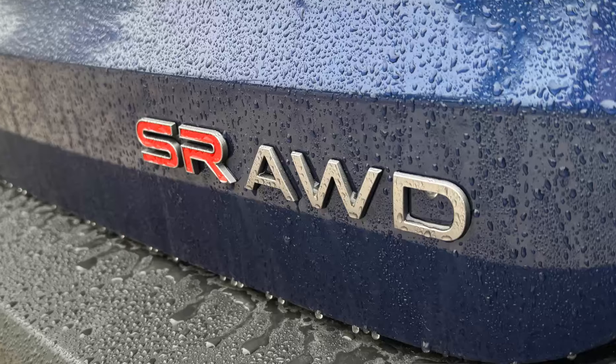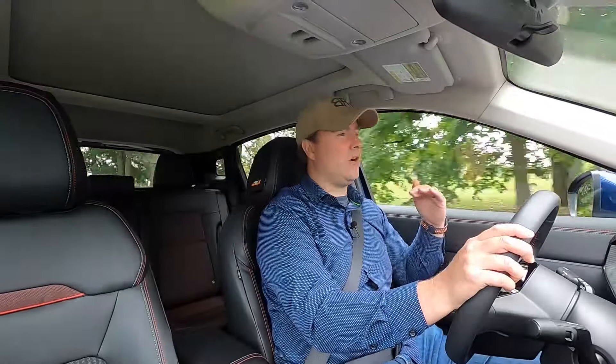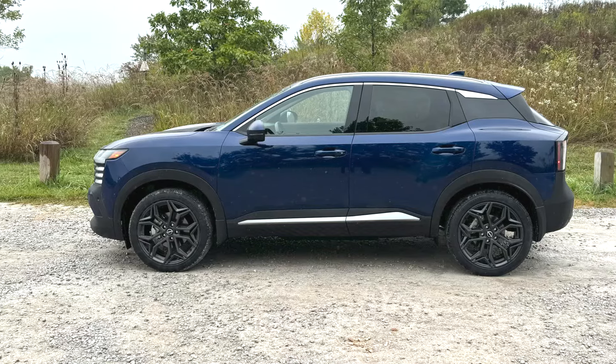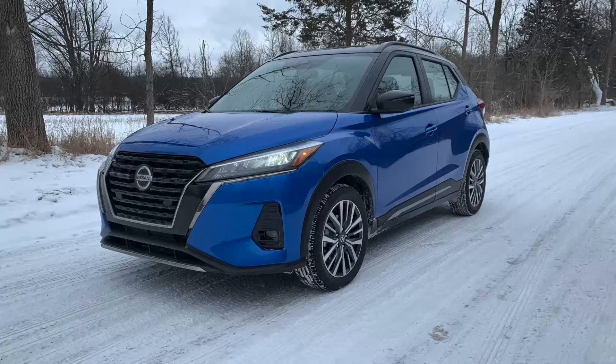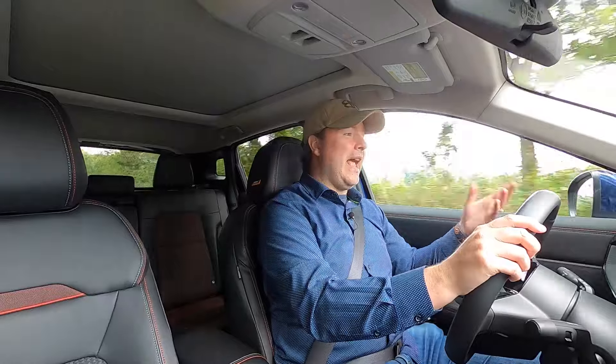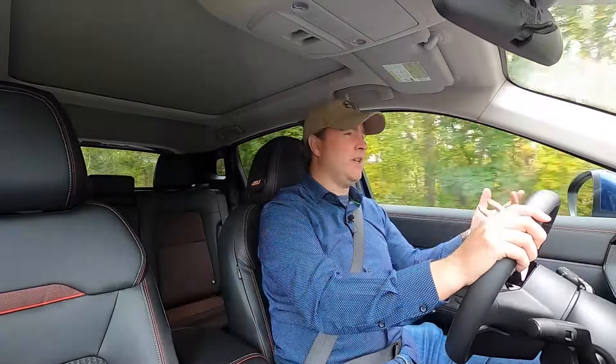The biggest and most welcome change is that Nissan now offers all-wheel drive on the Kicks — on every trim, and it's not that expensive to add. For something you're going to call a crossover SUV, offering all-wheel drive seems like a must. The first-generation was front-wheel drive only, limiting its appeal in places like Michigan, where it gets cold and snowy. Nissan has now corrected that.